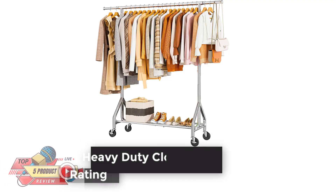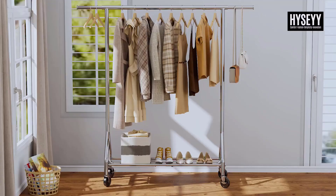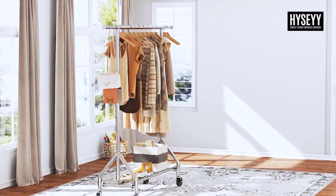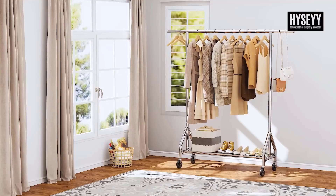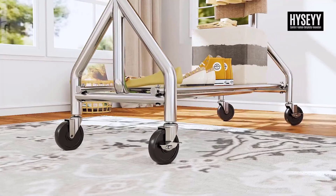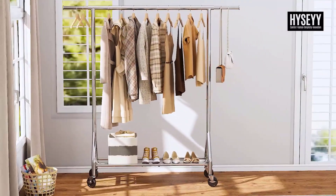Number 4: Heavy Duty Clothes Rack, Rating 4.5. The clothing rack, made from premium-grade steel, can handle up to 450 LBS, giving you ultimate peace of mind when hanging your heaviest garments and accessories. The clothes-hanging rack uses a triangle-shaped design and a 1-inch metal rod, which makes the rack more sturdy.